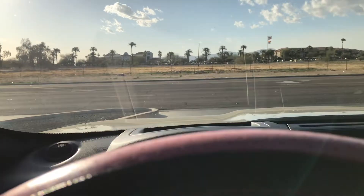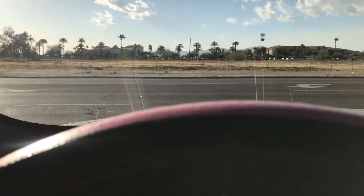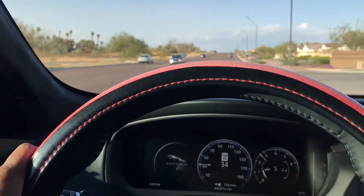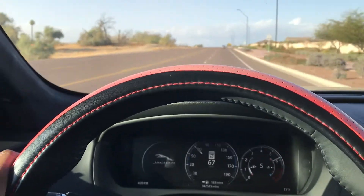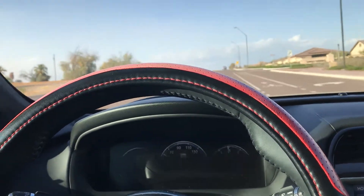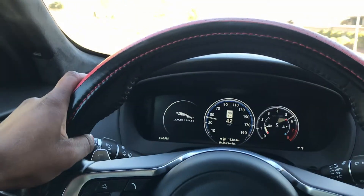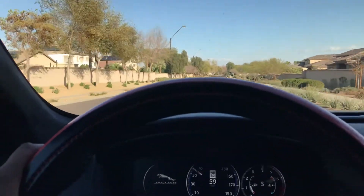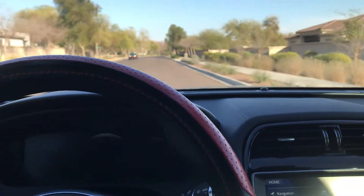I don't know if the phone is picking it up or not, but the speed does display on the window up there. Let's test it out a little bit, you know? Yeah, I don't think she needs this truck. This thing picks up real good.